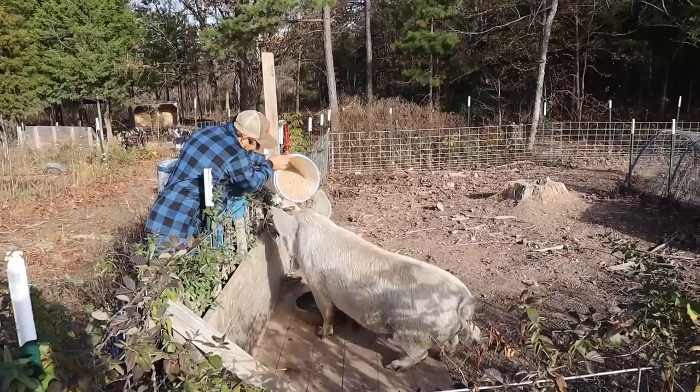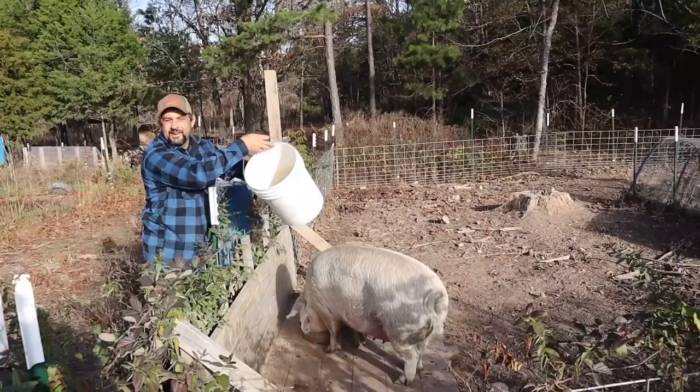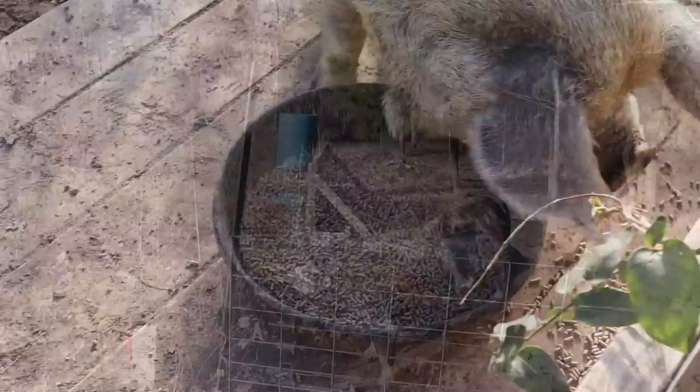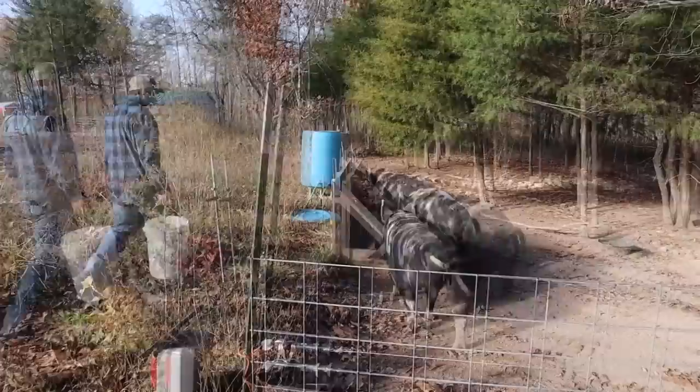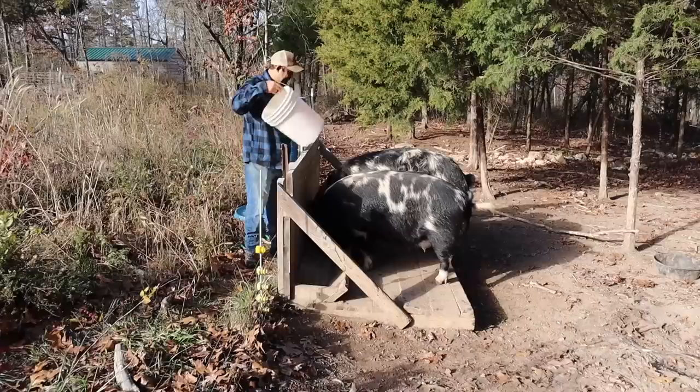Good morning Myrtle. You gotta wait till I pour it. She tries to eat out of the bucket before I can even pour her feed. Good morning Charlie. Good morning Mildred. We sure are happy with these Idaho pasture pigs.